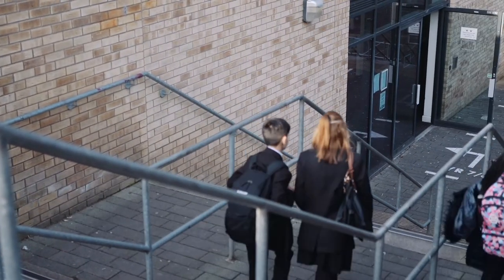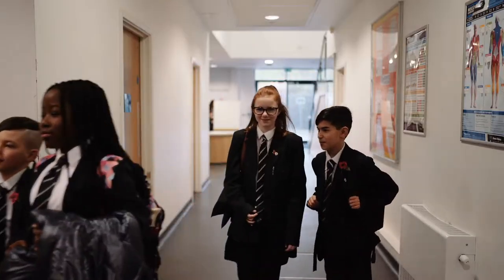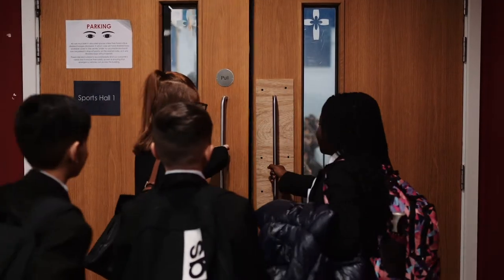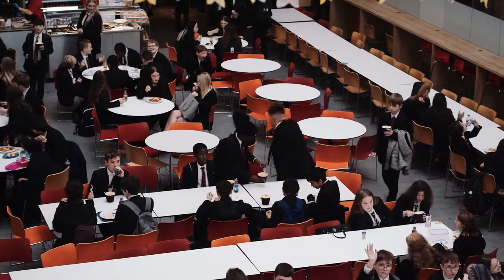We start from very early on by sending out lots of information to all our feeder primary schools. We also have our open evening where they can come in and have a look, and we have open mornings where they can come in and have a nosy round and see the school actually alive and bustling with all the children in.